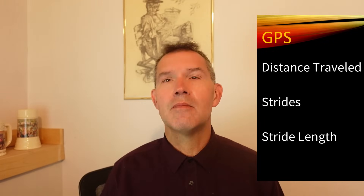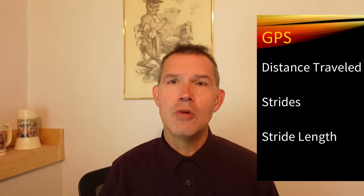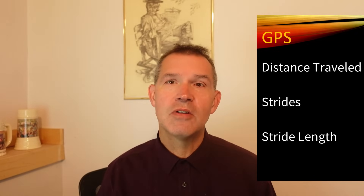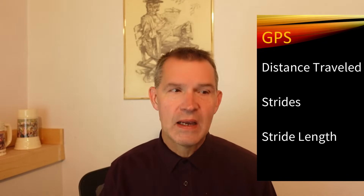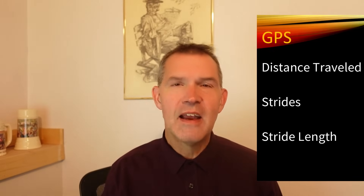We're going to look at a few different factors for handicapping. First, distance traveled — even though a race might be nine furlongs, depending on post position and trip, some horses run further than others. Then we'll look at number of strides — how efficient they move. Larger horses have a longer stride, but that's not always most efficient depending on the angle of the stride and shoulder length. Sometimes a faster frequency gets you there quicker. Then we'll look at stride length from the GPS data to narrow in on some of the contenders.